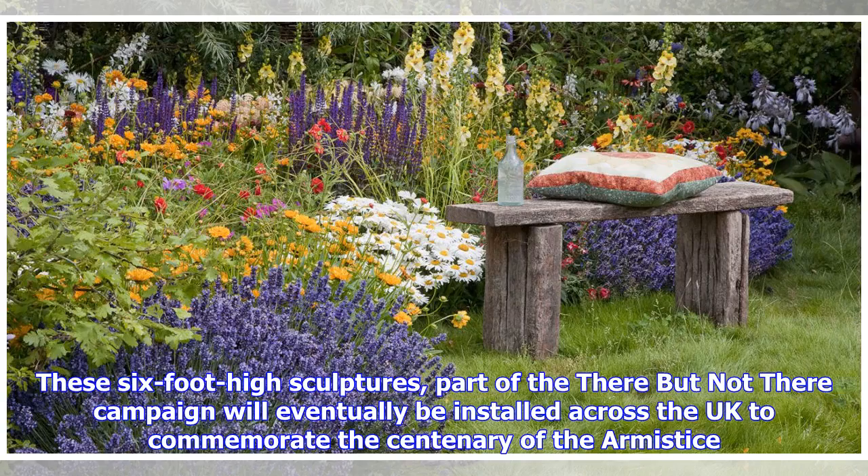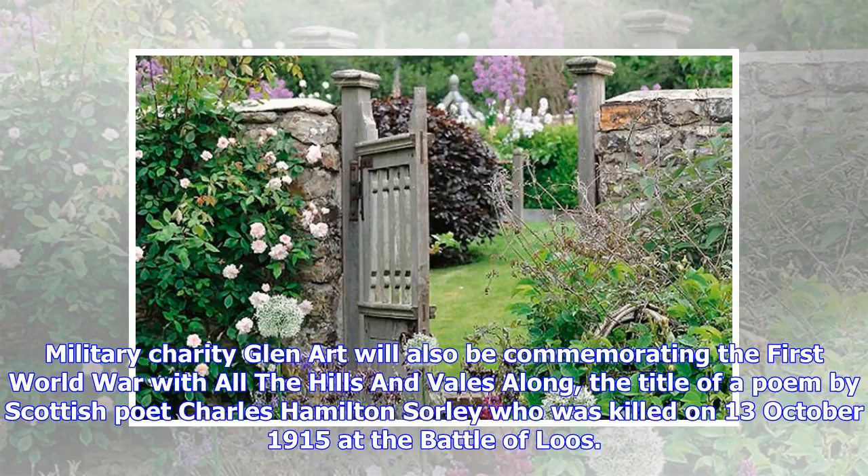These six-foot-high sculptures, part of the There But Not There campaign, will eventually be installed across the UK to commemorate the centenary of the Armistice. Military charity Glen Art will also be commemorating the First World War with 'All the Hills and Vales Along', the title of a poem by Scottish poet Charles Hamilton Sorley who was killed on 13 October 1915 at the Battle of Loos.